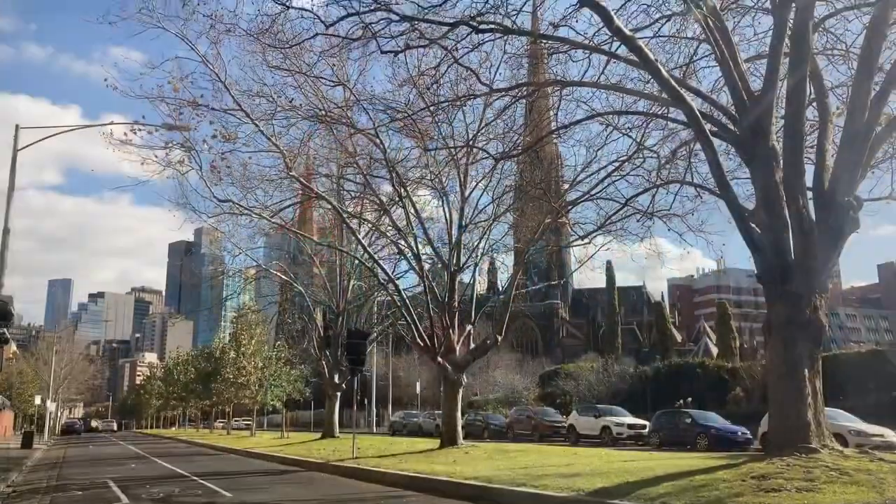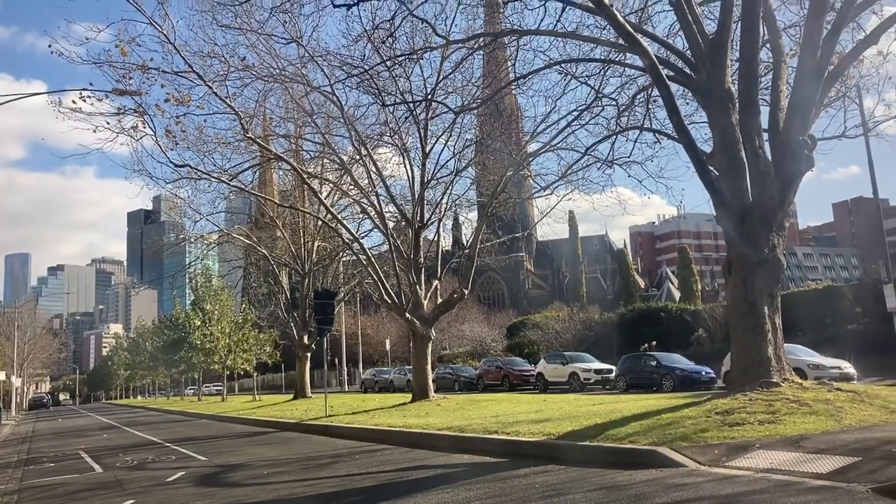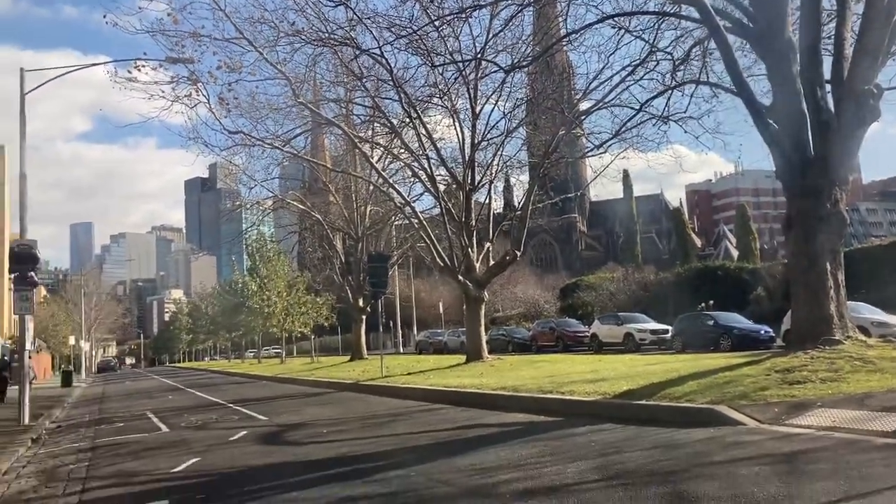Hi guys, welcome back to Heshire's World. Today we're going on a journey to Melbourne Museum.